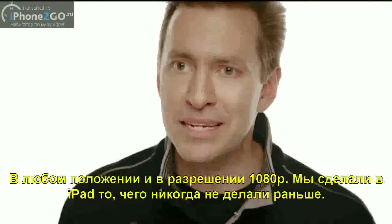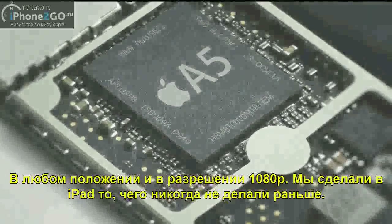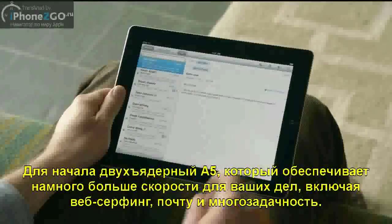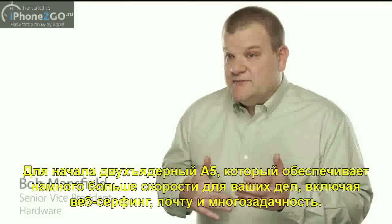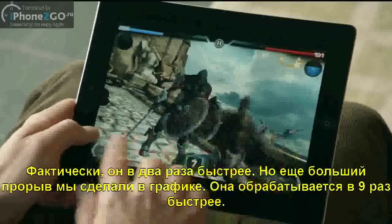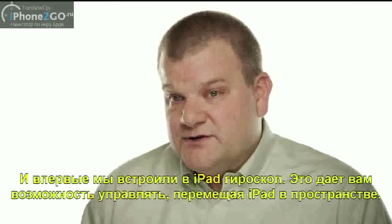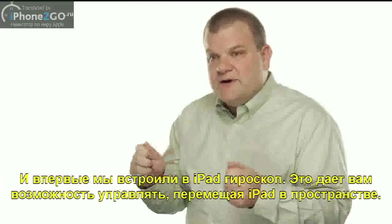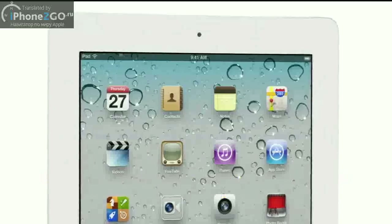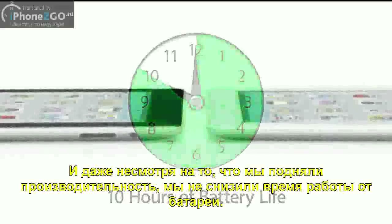We've done things with this iPad that we never could have done before, and it's because there's a lot of new innovation driving it. It starts with the new dual-core A5 chip. That's added a lot more speed to things you do every day, like surfing the web, sending email, and multitasking — in fact, it's up to twice as fast. But the place we've made the biggest jump is with graphics, with performance that's up to nine times faster. You'll really notice this in games and apps that use a lot of video. And for the first time, we built a gyro into this iPad, giving you very precise control in multiple dimensions. Even though we've boosted the performance, we haven't compromised on battery life. The new iPad still gets a full 10 hours, and that's a major achievement in a design this thin.